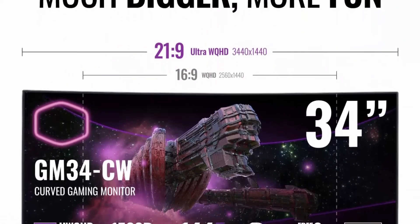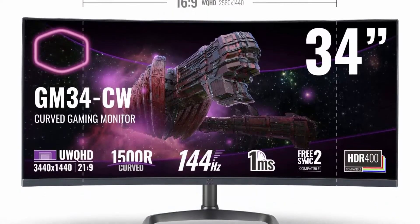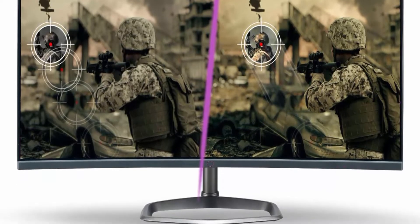Lagging terminator — the GM34CF monitor features a 144Hz refresh rate, 1ms response time, FreeSync 2, G-Sync compatible, Class 1 Low Input Lag certified, and DisplayHDR 400 compatible technology.